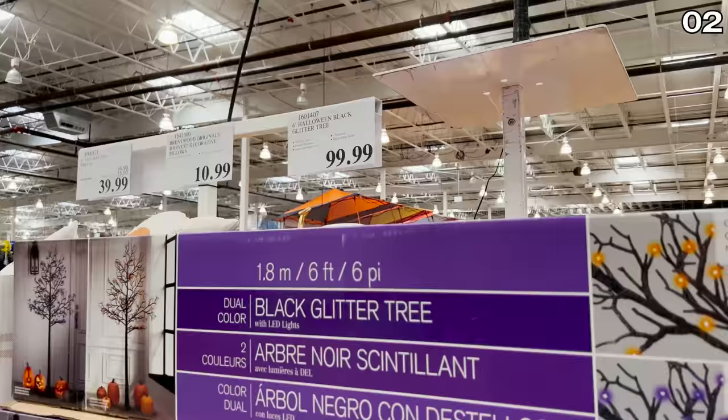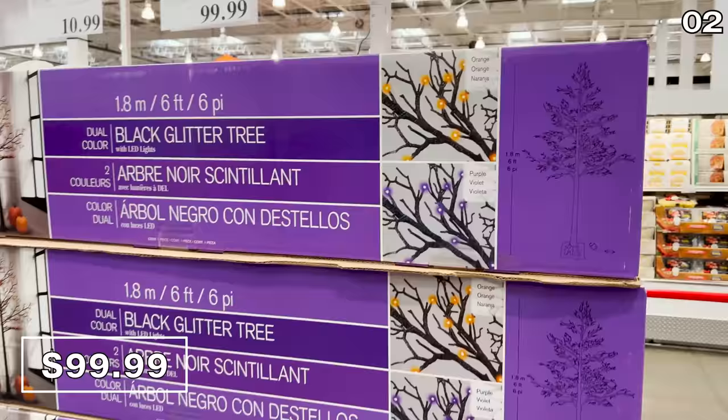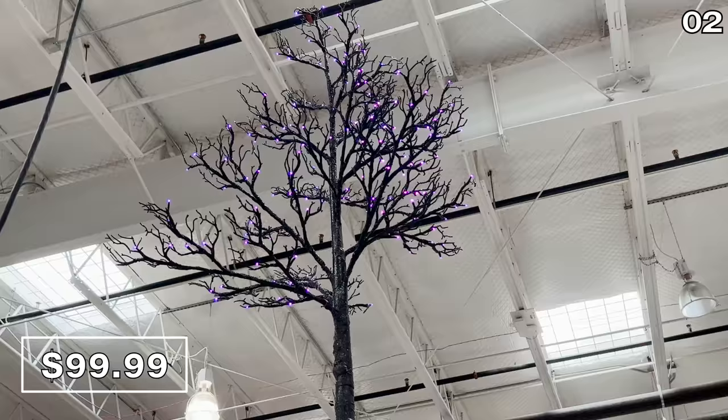And finally, to a more timely occasion, the six-foot Halloween glitter tree for $100 is capable of displaying both purple and orange colors. I think it's magnificent, even though I only learned what a Halloween tree was last month.